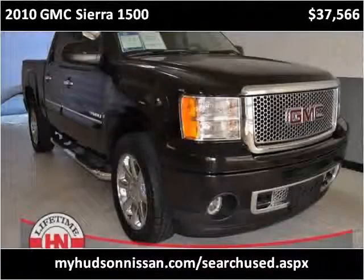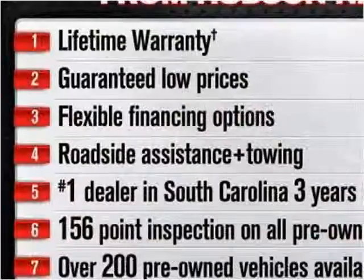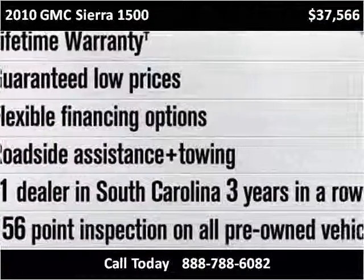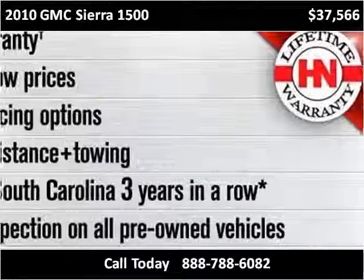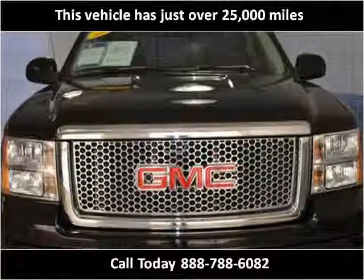This 2010 GMC Sierra 1500 is available from Hudson Nissan. This vehicle has just over 25,000 miles.